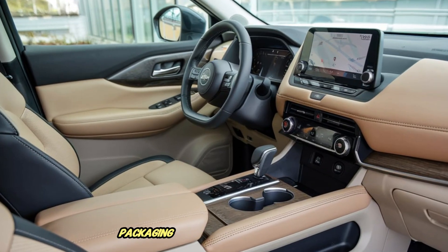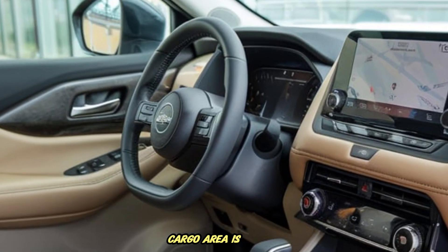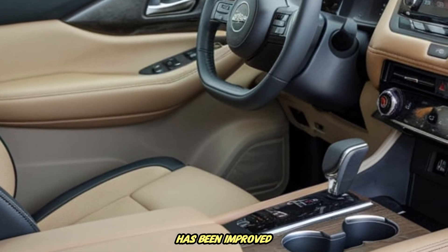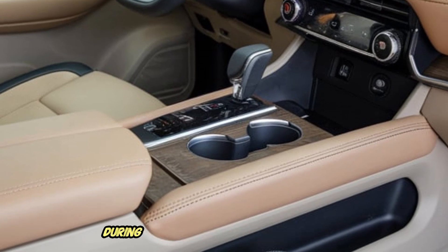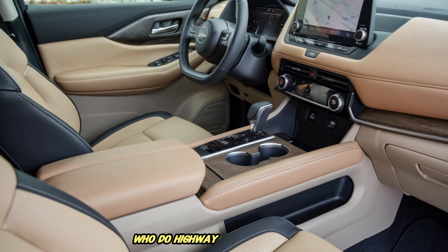Cabin space packaging remains a core strength of the X-Trail. The cargo area is square, usable and easy to load due to the controlled tailgate shape. Cabin NVH has been improved with more isolation material in the floor and firewall region, which reduces high-frequency tire noise during long drives — critical for family buyers who do highway travel regularly.